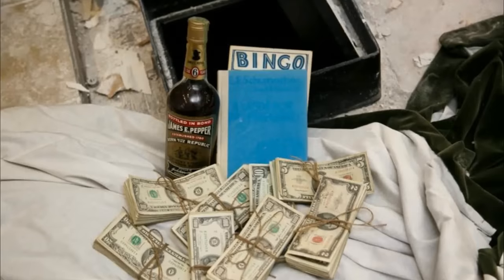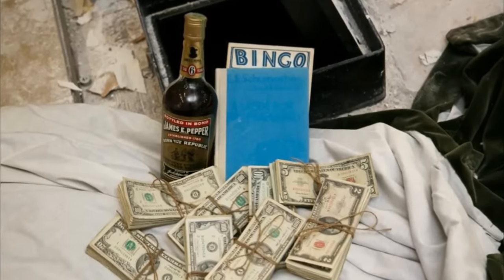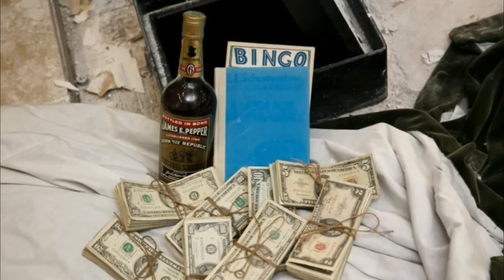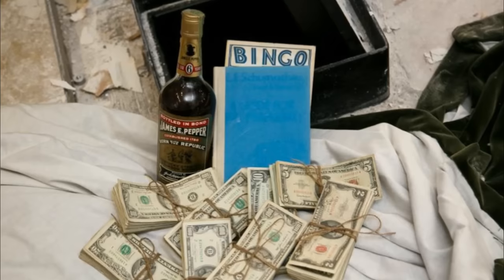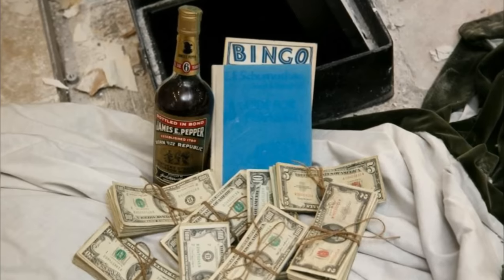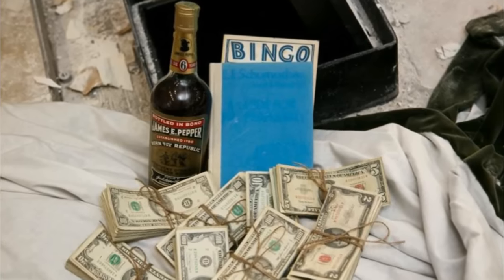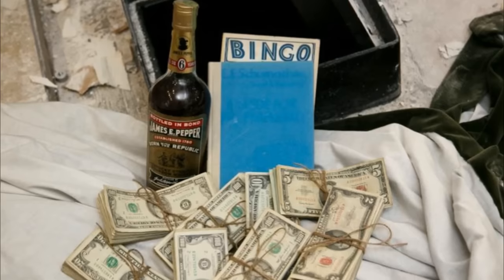They haven't decided what to do with the money yet, but they do know that the note on the back of the picture was addressed to Alan. So if Alan sees this — there's your cash. However, they have said they're keeping the James E. Pepper whiskey. This is such an amazing find — not only did they find the safe, but it gave them something to keep an eye out for.